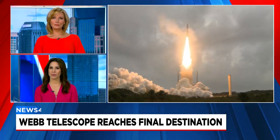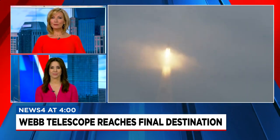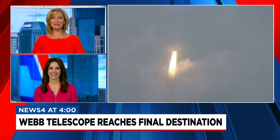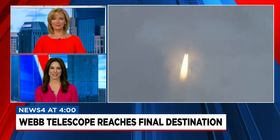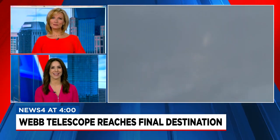A big moment for space exploration that NASA scientists have been waiting years for. The most powerful telescope in and out of this world has parked itself in its new home, nearly one million miles away from Earth. Forward meteorologist Stefano DiPietro is here to break down the details of the James Webb Space Telescope.